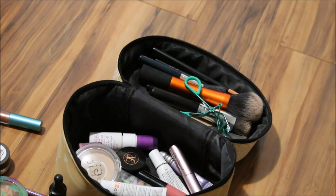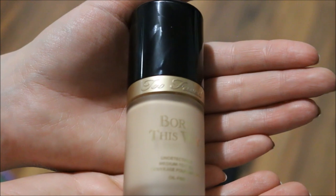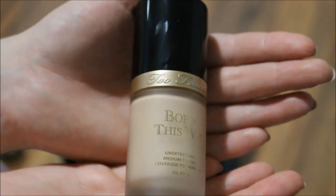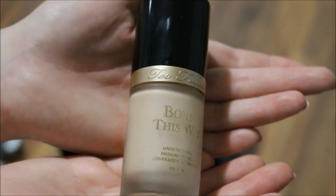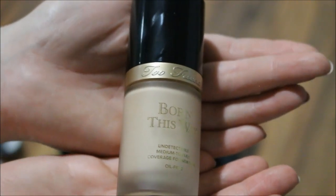I need a foundation. I'll be working with my Too Faced Born This Way foundation in the shade Snow a bit more, because I want to work on this a little bit more and figure out how much I like it, especially now that it's getting warmer again.